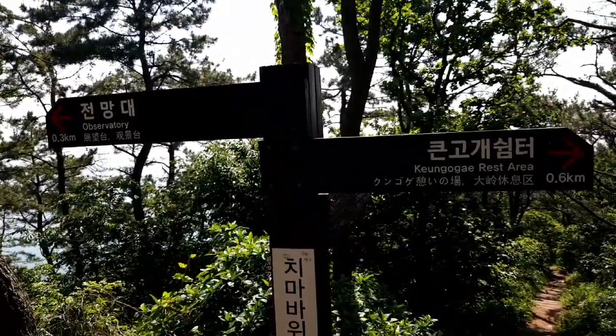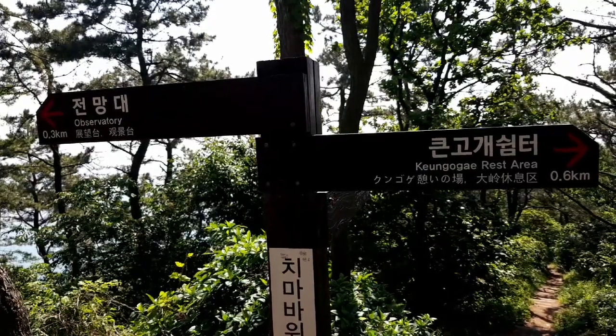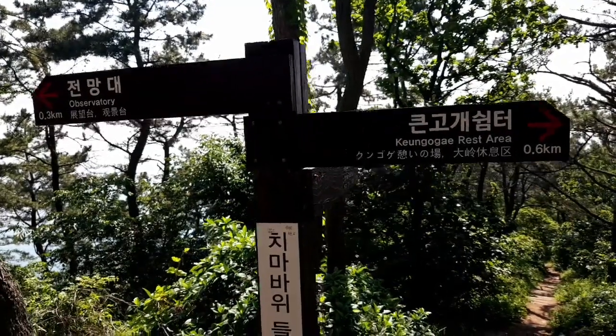There's a deck overlooking the ocean called the Observatory, 300 meters away. The large rest area is 600 meters behind us.